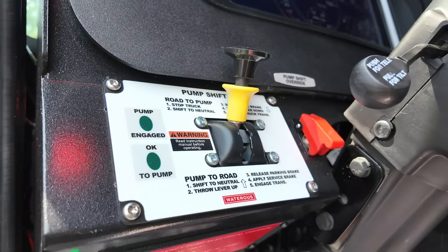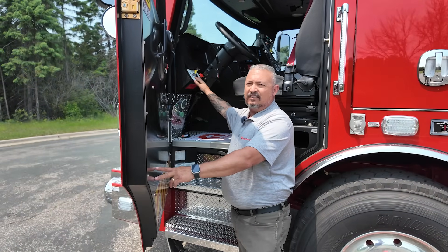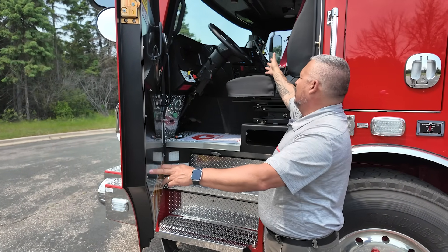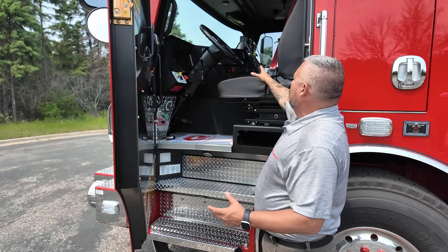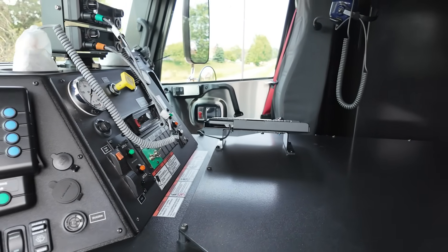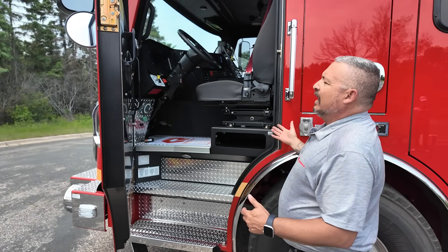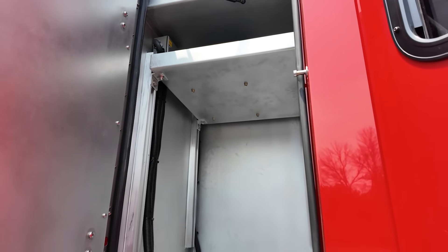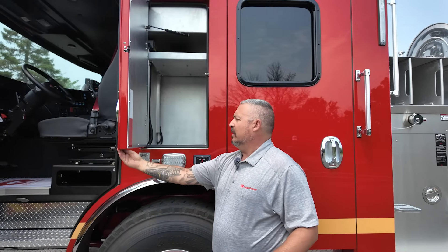Inside, some of the other neat things on here: this is set up for two pump styles. We can engage our Hale pump on our midship, and we also have a Waterous pump that's engaged for pump and roll. It has our aluminum dash, business screens, and point-to-point controls for some of our other functions when we do our cab walk-through. They've also added EMS compartments to be used for storing EMS equipment or fire gear while you're out in the field, ready to go.